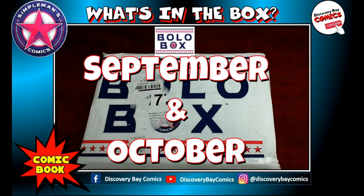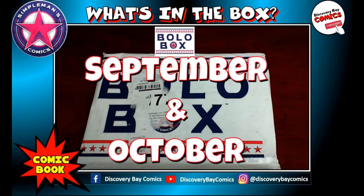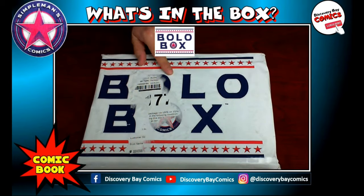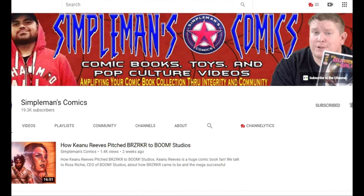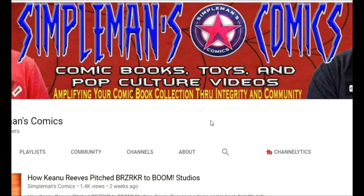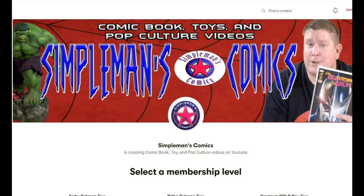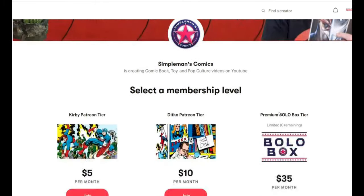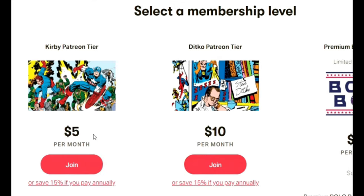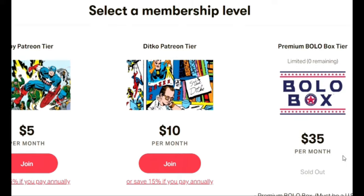Today I've got my October Bolo box from Simple Man's Comics, and let me tell you, am I looking forward to this. If you're not familiar with the Bolo box, let me explain what that means. Brian and Jack have a channel on YouTube named Simple Man's Comics — it's absolutely one of my favorite channels. I'm a supporter on Patreon, which brings us to the box. They've got three levels of support: the Kirby tier, the Ditko tier, and the highest tier — currently sold out — the Bolo box tier.